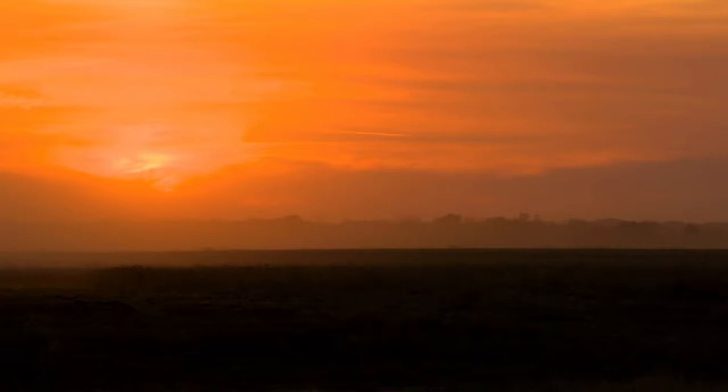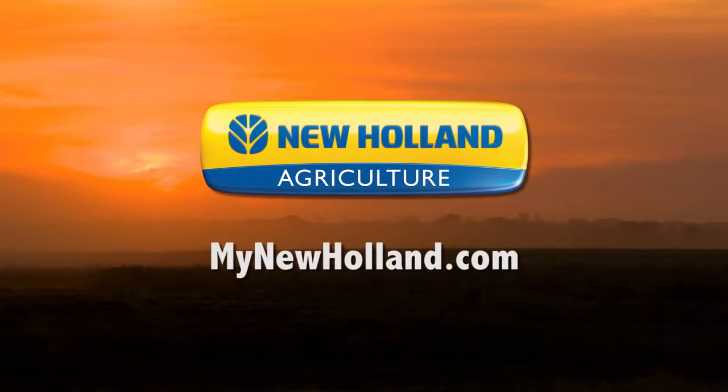The choice is yours. For an exclusive look at the full report, visit mynewholland.com or see your local New Holland dealer.